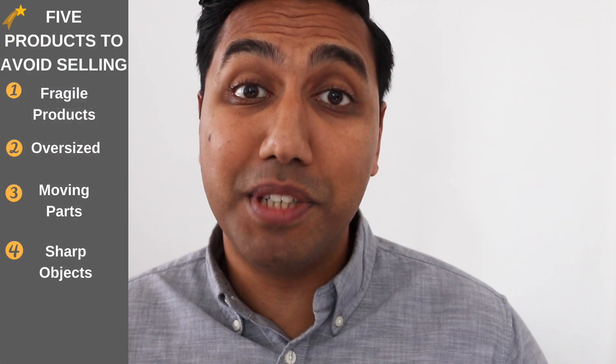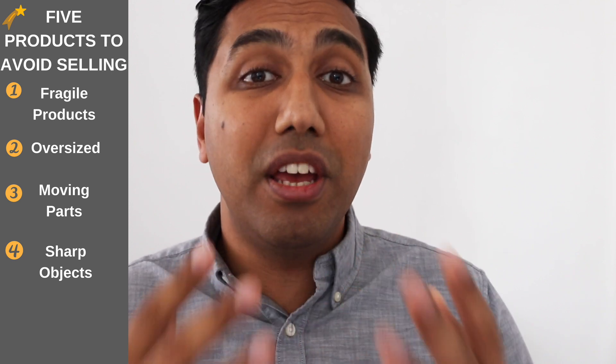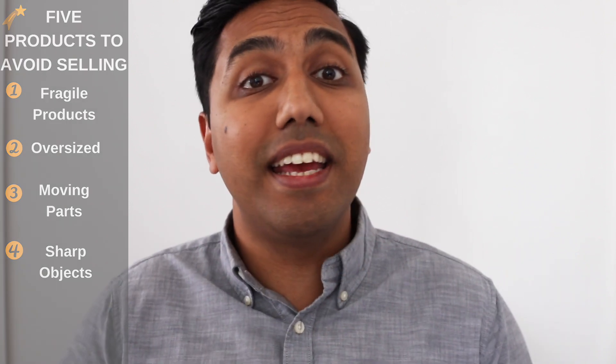Number four is sharp objects. Amazon already has barriers to entry for sharp objects, but if you manage to pass those barriers and get into selling a sharp object, and a customer buys your product and injures themselves, it's going to be really hard for you to try and compensate them. So I would definitely say keep away from sharp objects — it's good general advice too.